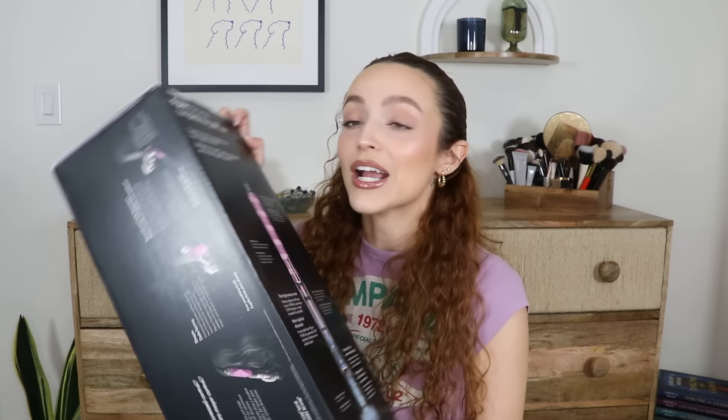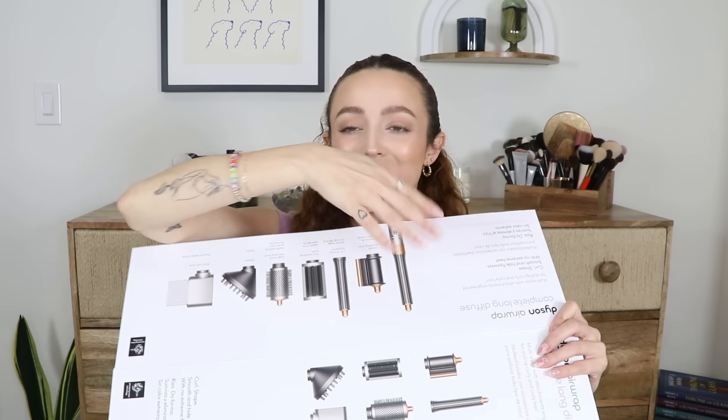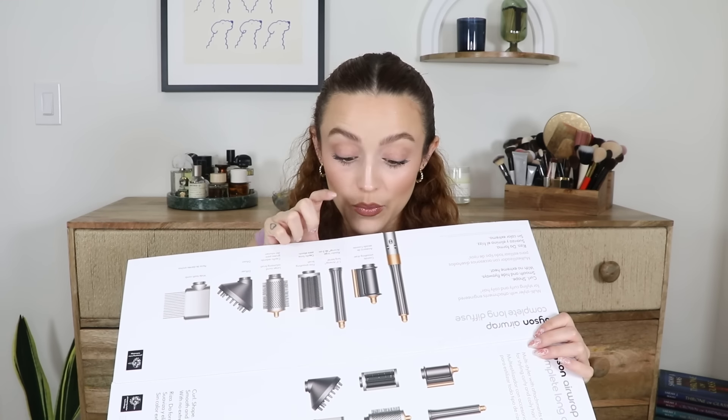I've been wanting the new Dyson Airwrap because with my original one you have to change out the barrels, but on the new one you just click a little button and it changes directions — they should have done that from the beginning. I'm very excited. I haven't even opened this yet. I've been really wanting this one because it's the one for curly hair, and your girl has curly hair. Even though I mainly use it for the diffuser, I really wanted this one. I even had one I got on Amazon, but I wanted a Dyson upgrade and I splurged and treated myself.